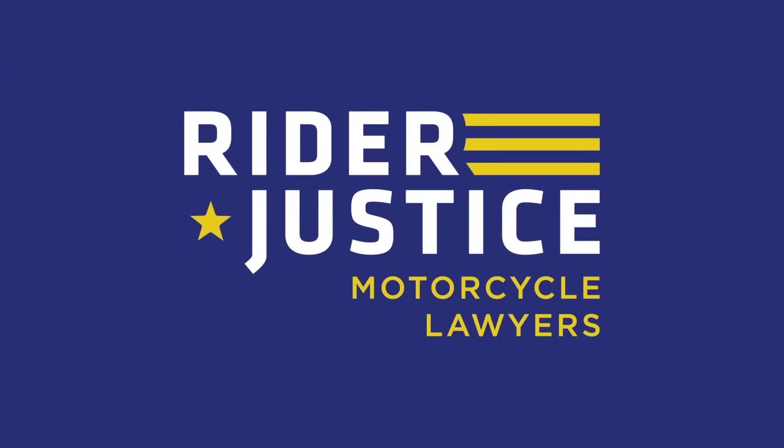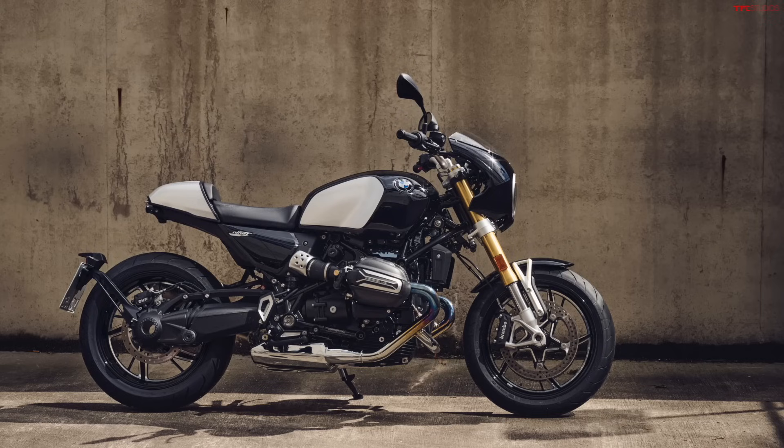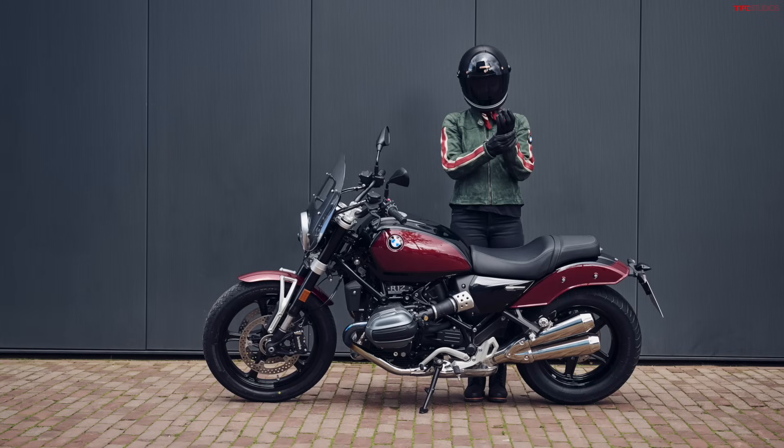Today we have news from BMW. This is a brand new generation of one of BMW's classic heritage bikes, and personally this is one of the coolest motorcycles that BMW makes. It's really exciting that we get an all-new model and some variations of it too. It's not just the R12 9T — there's also a separate R12 model we need to talk about.